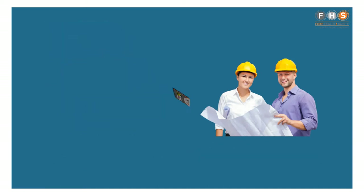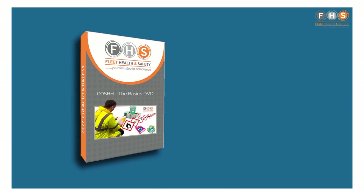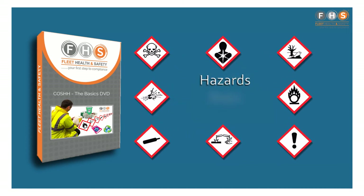The COSH Basics DVD is suitable for anyone who works with or comes into contact with potentially hazardous substances. It will help you to gain an understanding of the hazards, risks and control measures required to work safely.